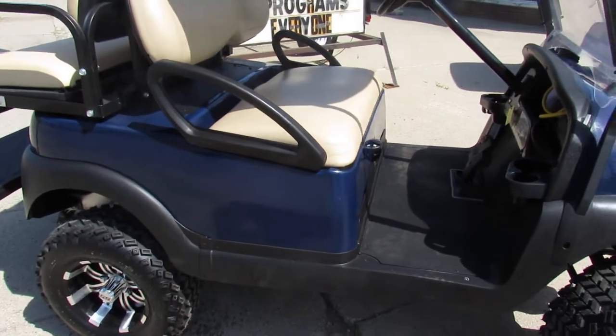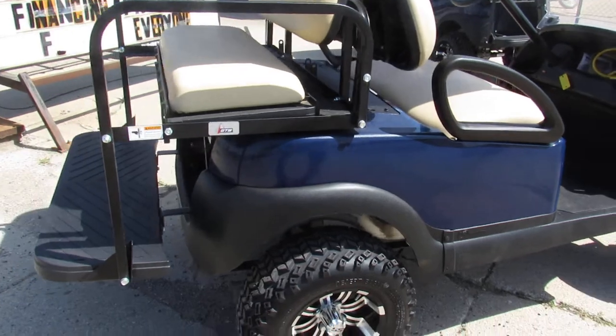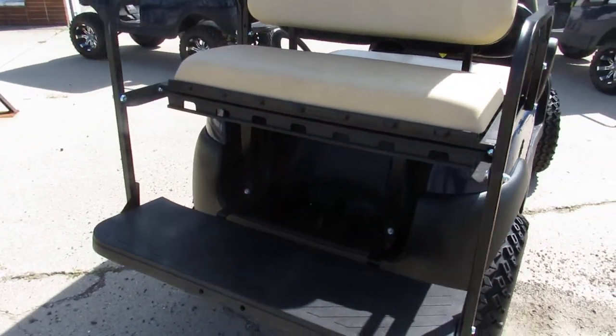Hard to find color — deep cobalt blue paint, thousands of dollars in extras. Got a 48 volt electric cart here, charger included, batteries are testing good. 4 seater.